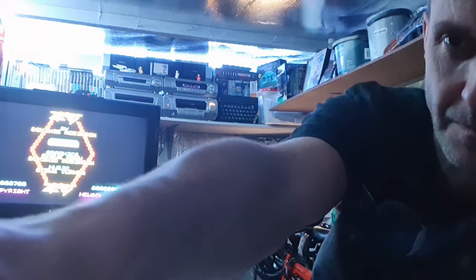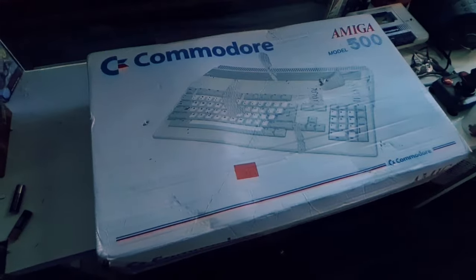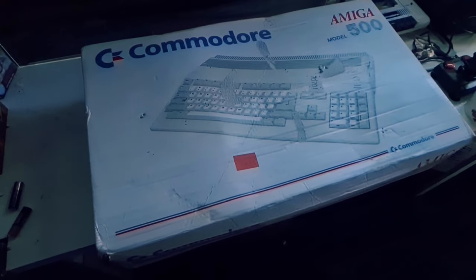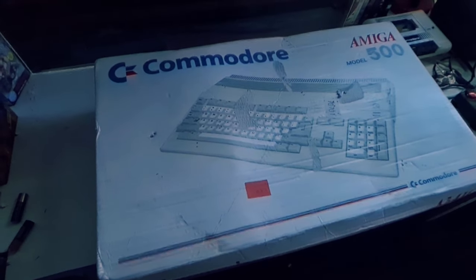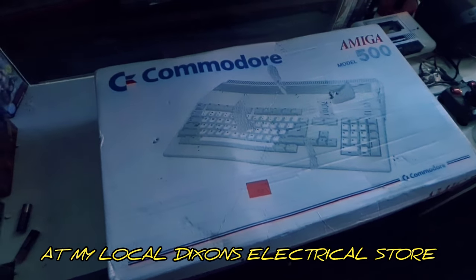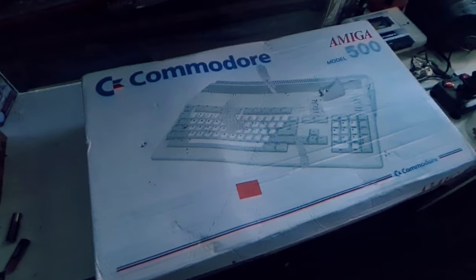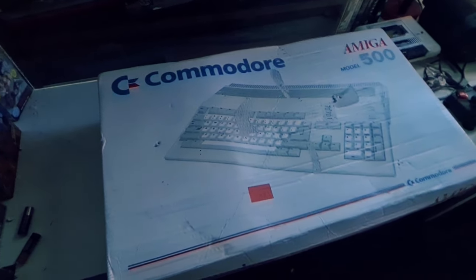Here's my Commodore Amiga 500! I got this back in '91 or '92, I'm not sure which year it was, but I remember going to the shop with my mate Peter — he was working there at the time — and I went with my brother. I remember seeing a Mega Drive, and as soon as we went in the shop there was a CRT with Sonic belting all over the screen. I had tested it out for a couple of months with one of my mates and I was going to get one.